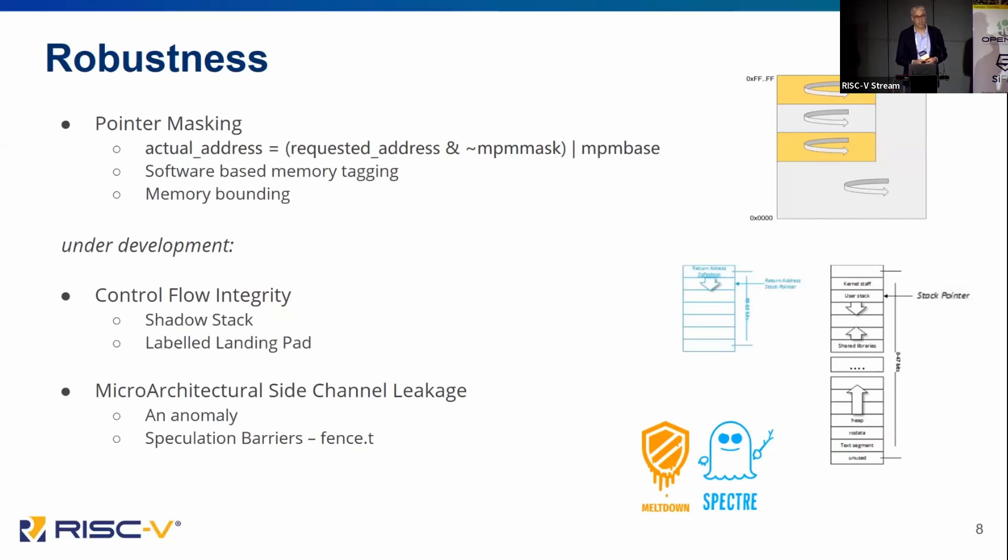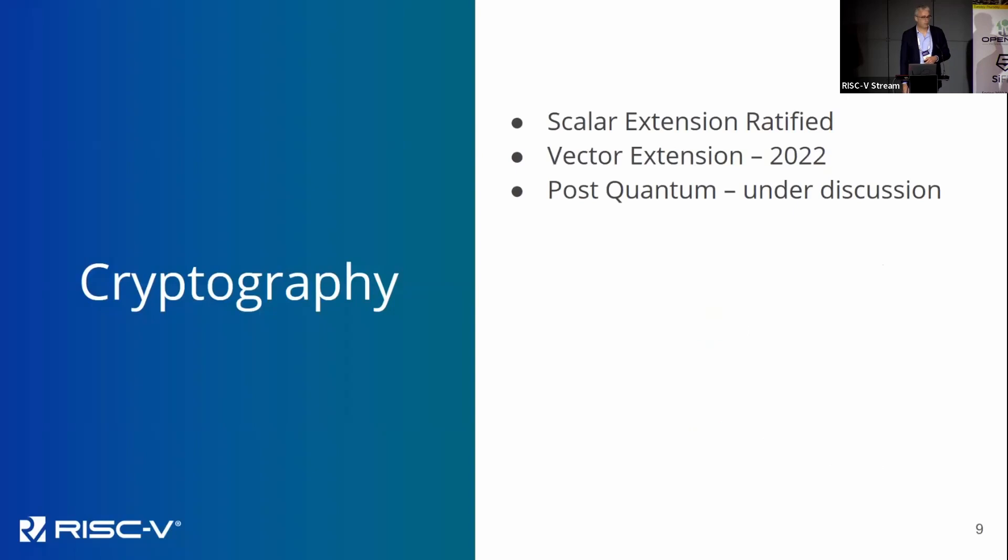Microarchitectural side channel leakage is an interesting anomaly: RISC-V is fundamentally an ISA specification, and yet microarchitectural side channel leakage is dependent on microarchitecture. So how do we bridge those two together? That's probably going to be something like speculation barriers or temporal fencing, but fundamentally this is always going to be a trade-off between security and performance — an interesting and difficult area, but very necessary. We all saw the media headlines from Spectre and Meltdown.